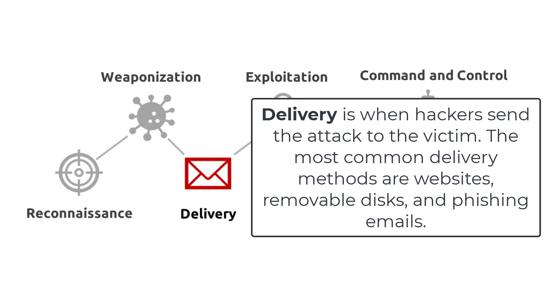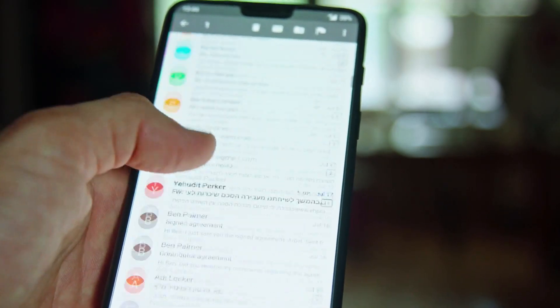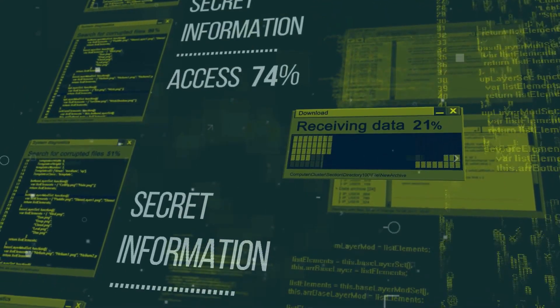Delivery is when hackers send the attack to the victim. The most common delivery methods are websites, removable disks, and phishing emails. Exploitation is when the malware is in the target system — their perimeter is breached. At this point, the malware is activated by a person interacting with it, or it's running on its own.